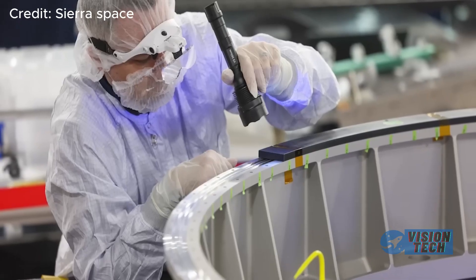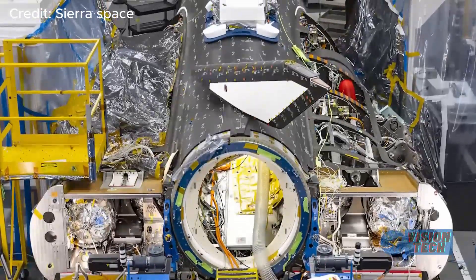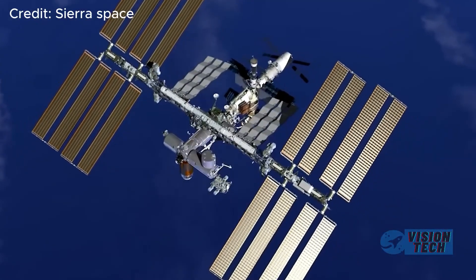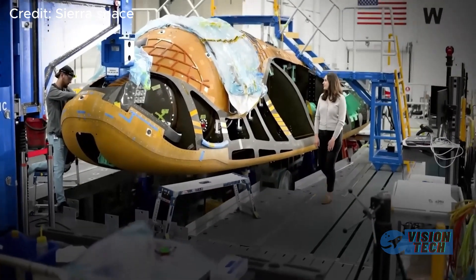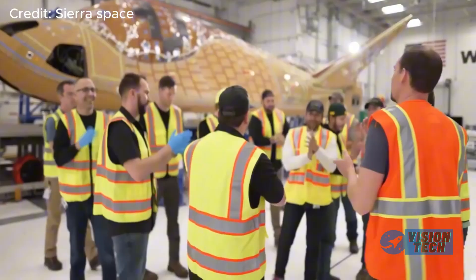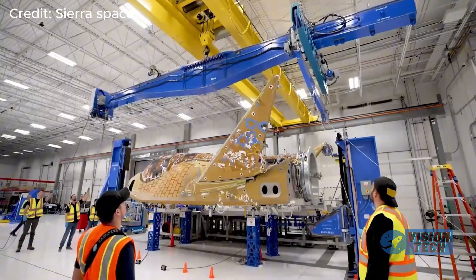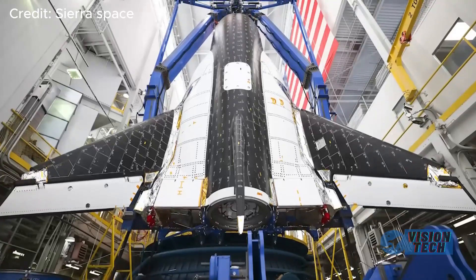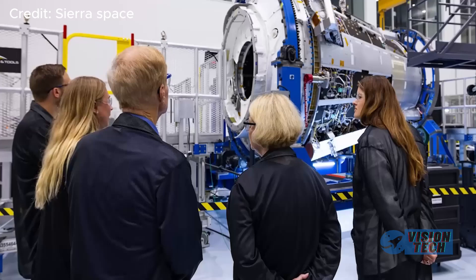Dream Chaser's journey to prominence hasn't been a smooth one. Initially, development faced challenges and setbacks in securing NASA contracts for human spaceflight. The company's decision to shift its focus to cargo transportation proved critical — this strategic pivot secured a contract for commercial resupply missions to the International Space Station.